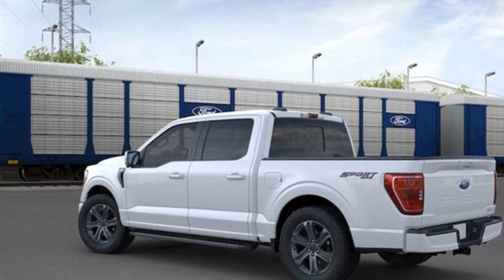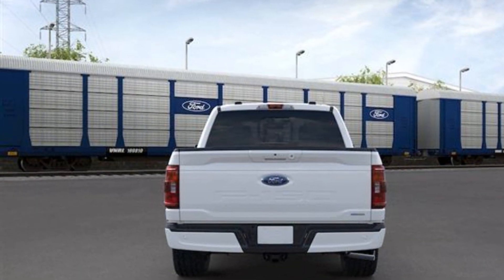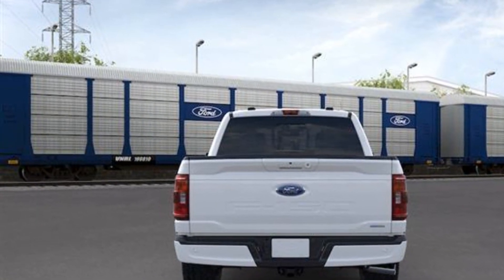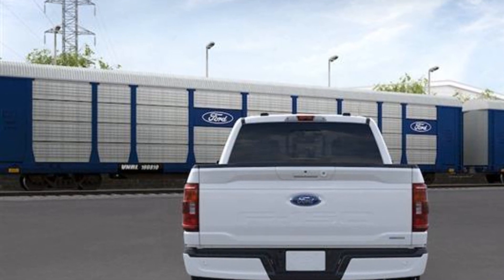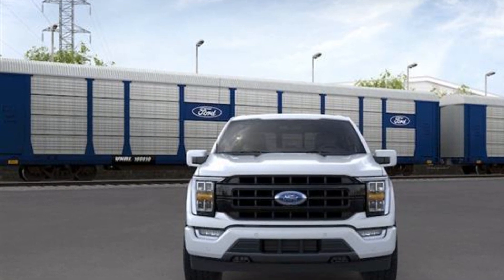Auto dimming rear view mirror, aluminum wheels, passenger side airbag sensor, adjustable steering wheel, traction control, power side view mirrors, variable speed intermittent wipers, and alarm system.